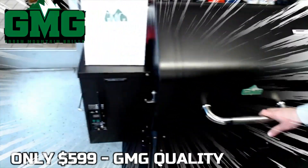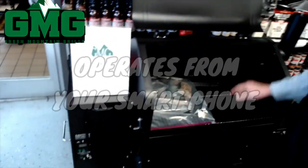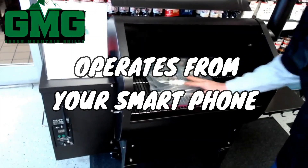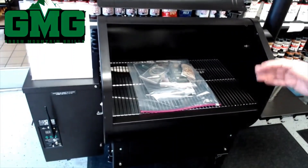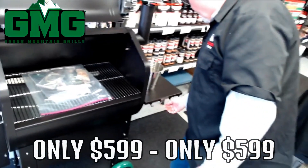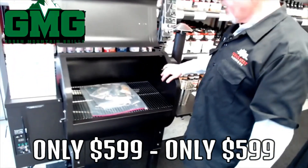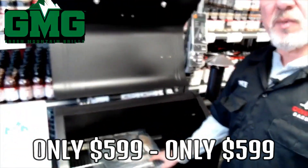If you look at this thing, it's just as nice as the other Green Mountain Grills. Wi-Fi connected, stainless steel grates, stainless steel down in here — this thing is just nice. It does all the same things, all the unique features. You can hang your tools right here, you've got your side table right here.